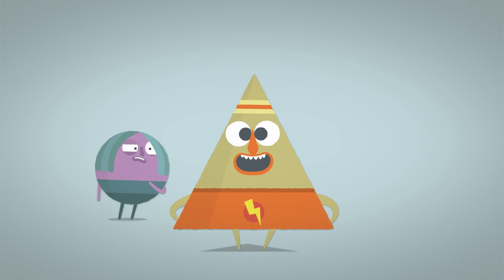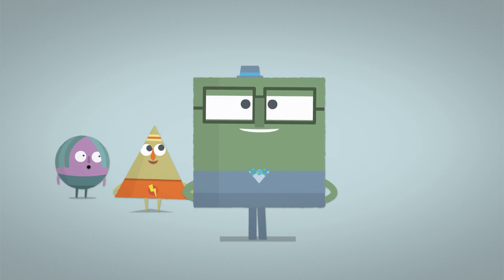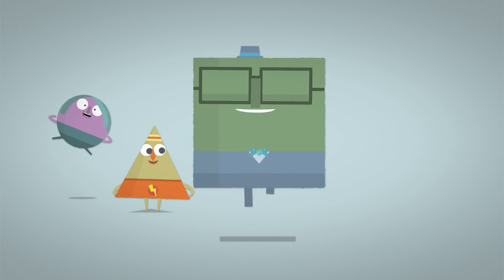Triangles, like a slice of pizza and sandwiches — they've got three sides. Squares have four equal sides. You see squares in the faces of a dice and cheese crackers.